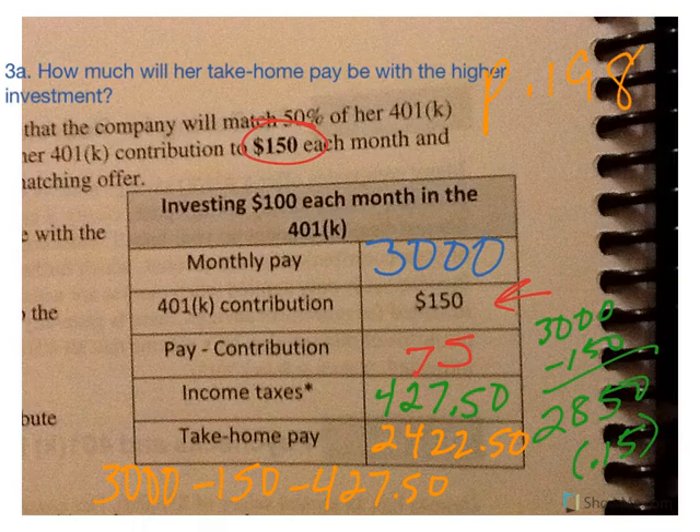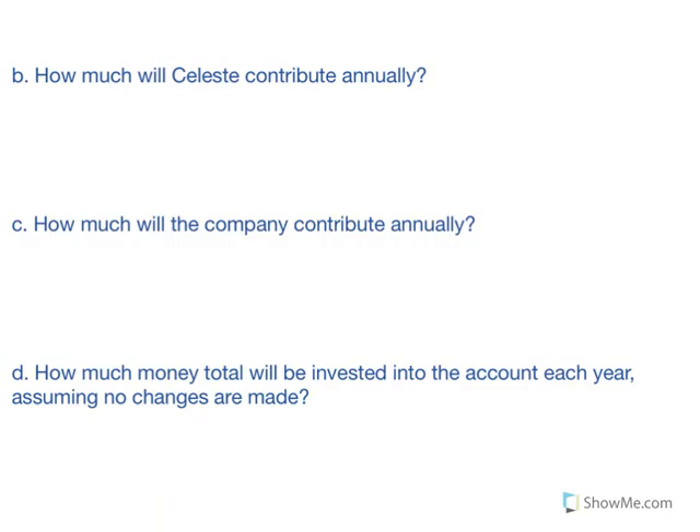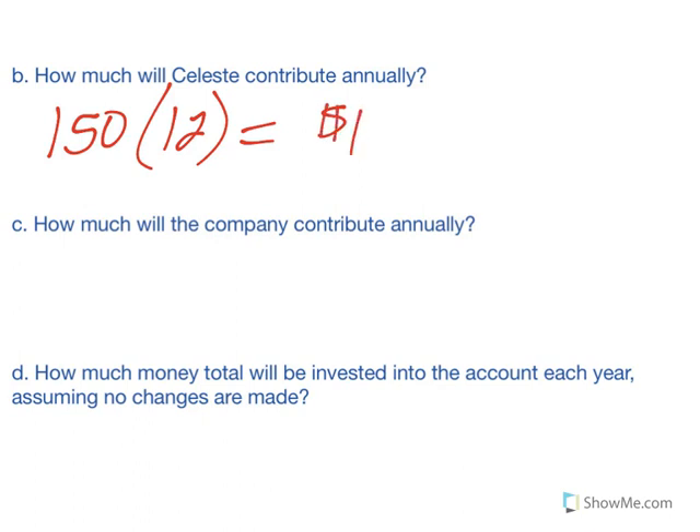For question 3A: her take-home pay with the higher investment is $2,422.50 — we just figured that out in the table. For question 3B, how much will Celeste contribute annually? If she pays $150 a month times 12 months, she's going to contribute $1,800 annually.